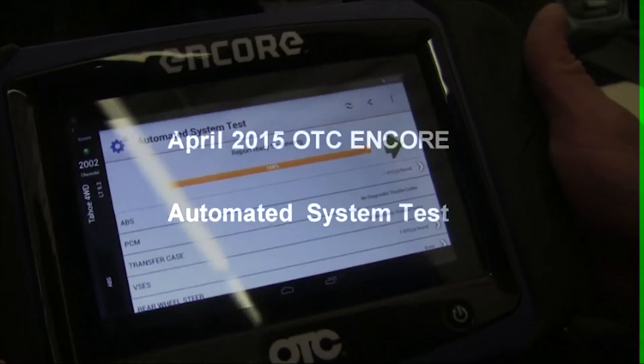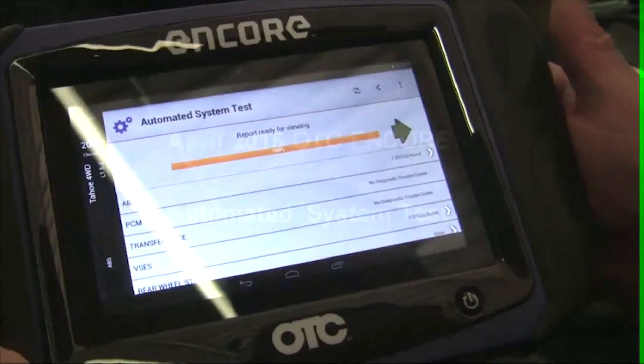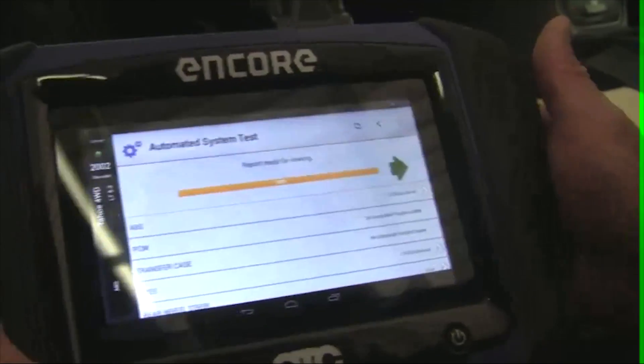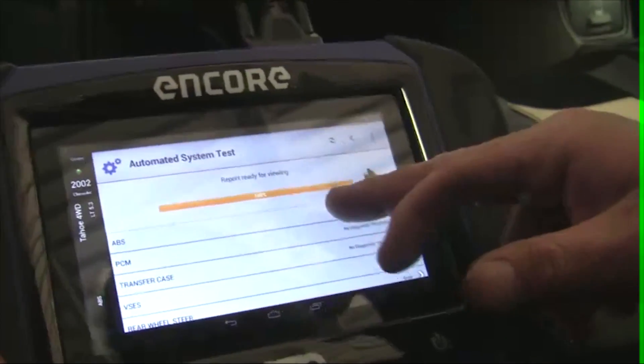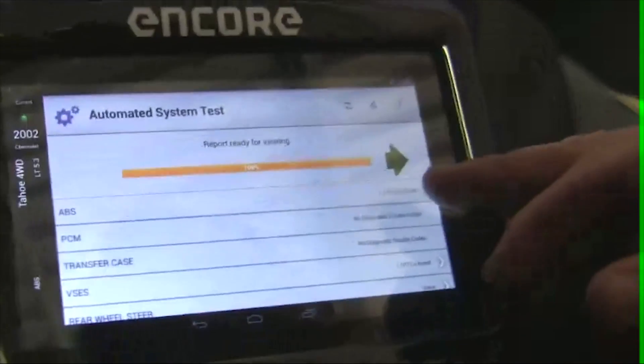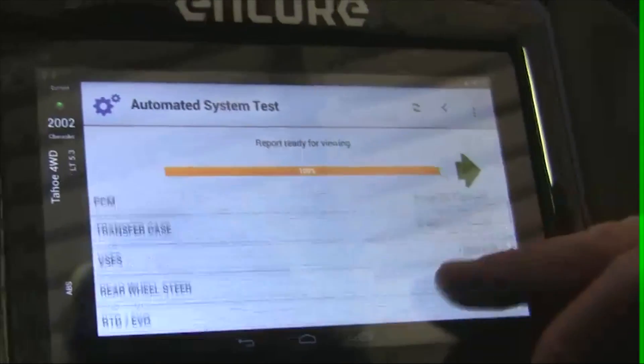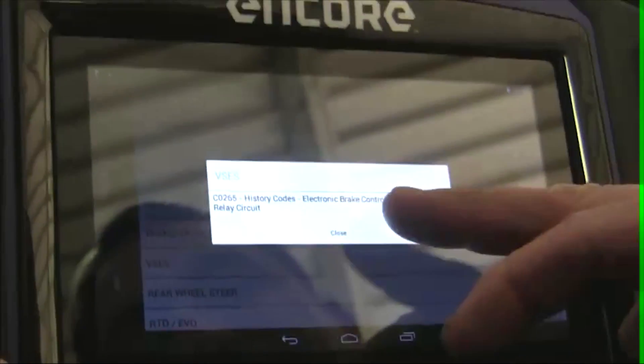I just finished running the automated system test on a 2002 Tahoe four-wheel drive with a 5.3 liter. While running the test, I noticed that you can pick a module that's finished without having to wait for the entire test to finish, and I found that to be really nice.